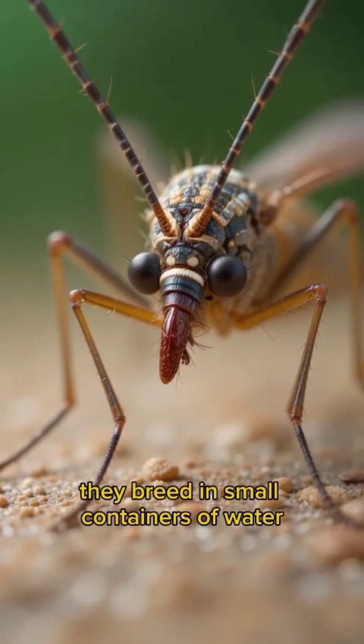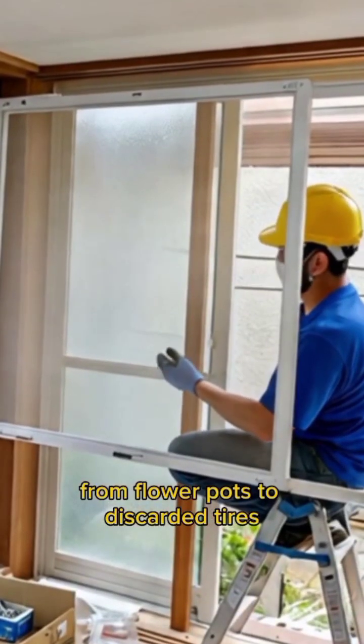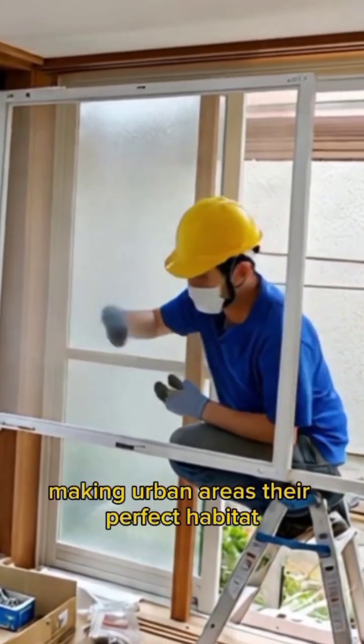They breed in small containers of water, from flower pots to discarded tires, making urban areas their perfect habitat.